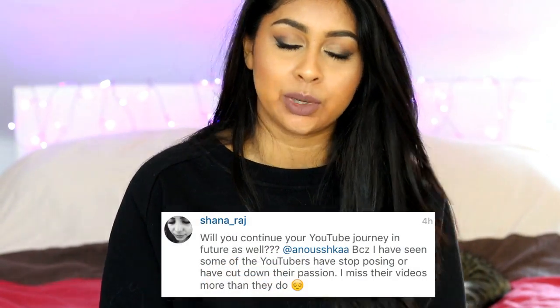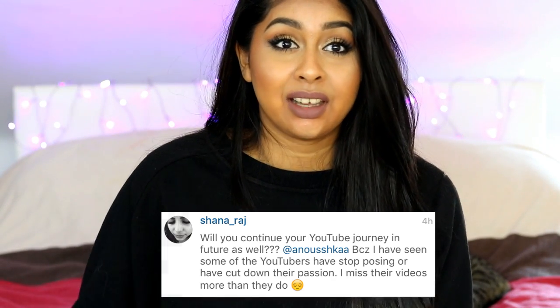Shanaraj asked: will you continue your YouTube journey in the future as well? Definitely — I won't ever stop. I don't see myself ever stopping. I'm obsessed with making videos on YouTube. I just love making them and it's so fun and it makes me happy and it makes you guys happy as well.